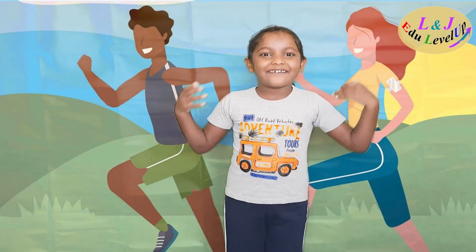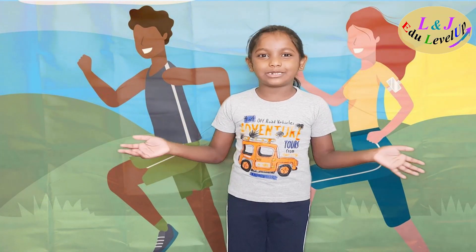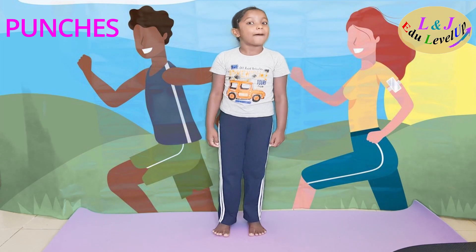Hey guys, welcome back! I'm ready with today's workout. Let me start. The first workout is punches.